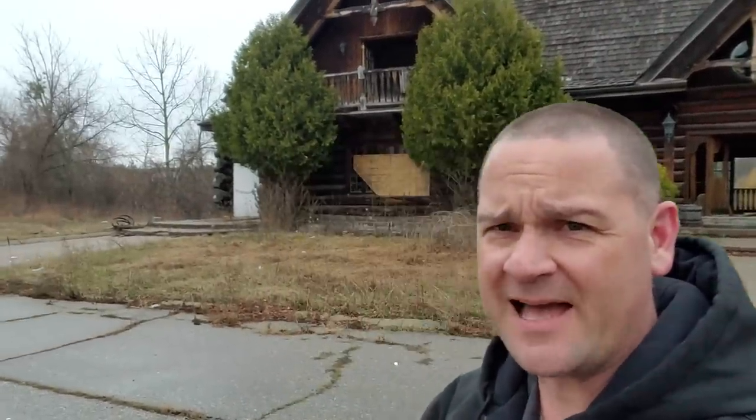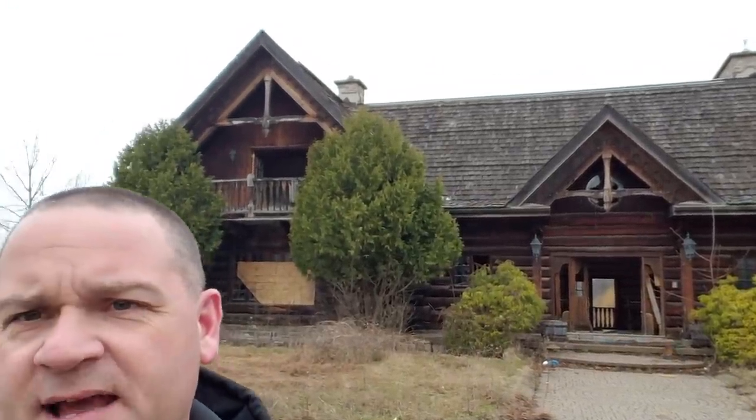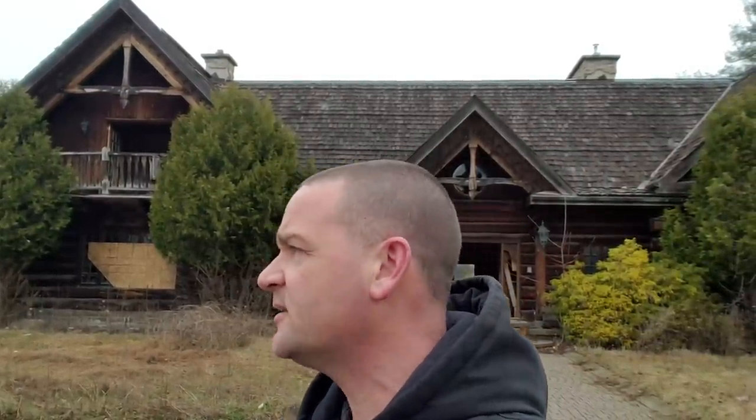What is up guys, here we go again with another big urbex abandoned extravaganza. Thanks to my good buddy Rhythm Rider, behind me is a big log cabin mansion, abandoned. Very nice staircase, guys. It's a rainy day, I got to get inside, so we're going to save all the small talk for later. Cue the music, cue the intro, I'll see you guys on the other side.